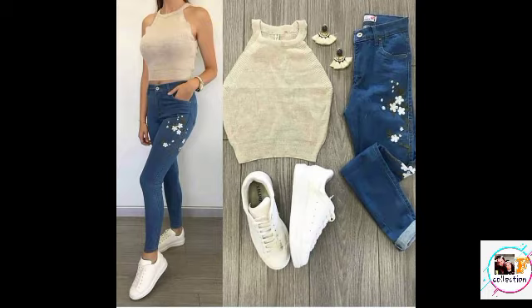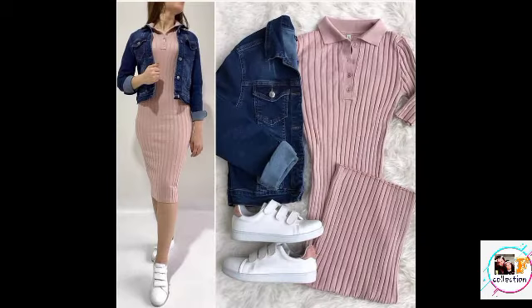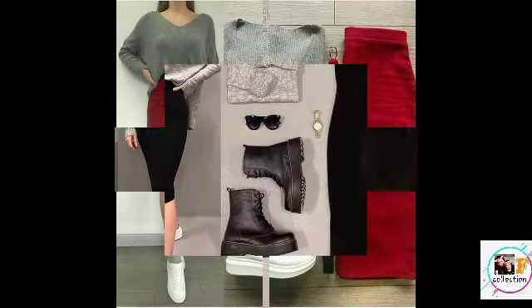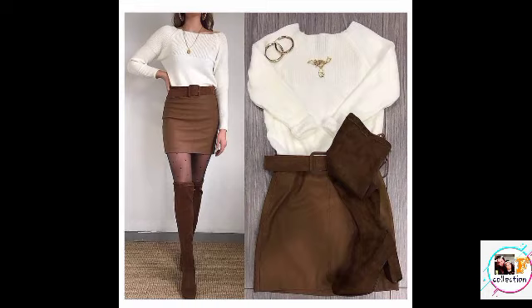Hello friends, I am Neha and welcome back to my channel Fashion Collection. In today's video I am going to share with you western outfits. We have taken different types of western outfits and there are some different types.